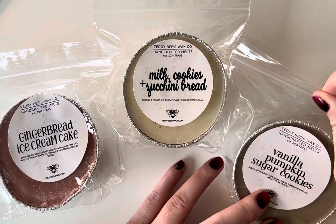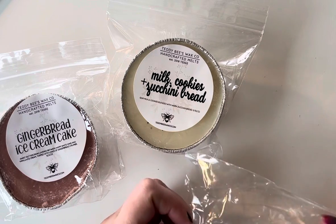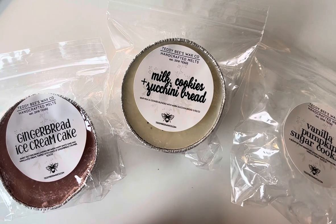Then I have Vanilla Pumpkin Sugar Cookies, which is a blend of their signature sugar cookies, pumpkin pie spice, and vanilla cream. It's funny — my mind immediately goes to pumpkin pecan waffles when I see pumpkin and then a pea.